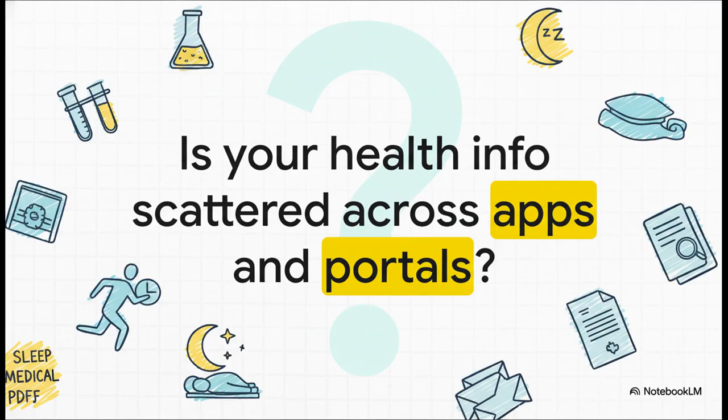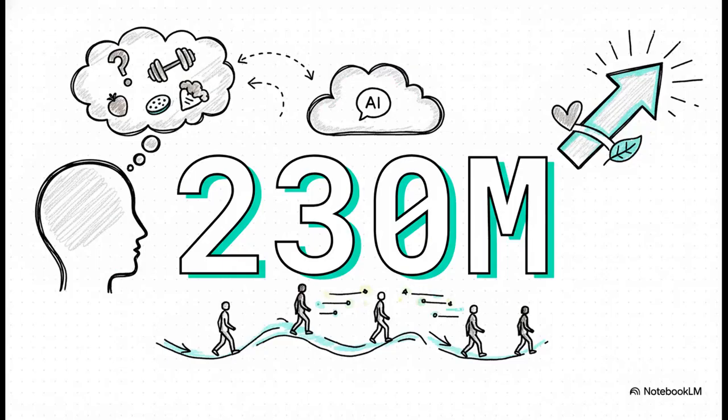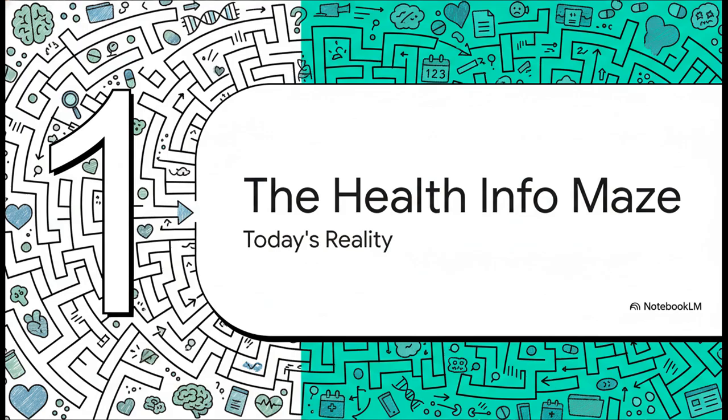You've got your lab results in one hospital portal, your workout data is in a completely different app, your watch is tracking your sleep, and then you have random medical notes saved as PDFs somewhere on your computer. It's a total mess trying to see the big picture of your own health. And we're not alone — 230 million people are already turning to ChatGPT every single week with health and wellness questions. It's a huge sign that people are desperate for better tools to manage their health.